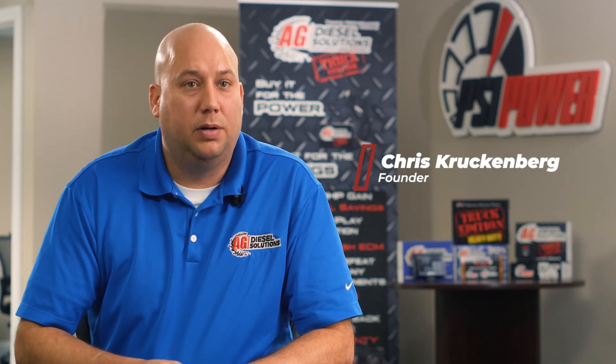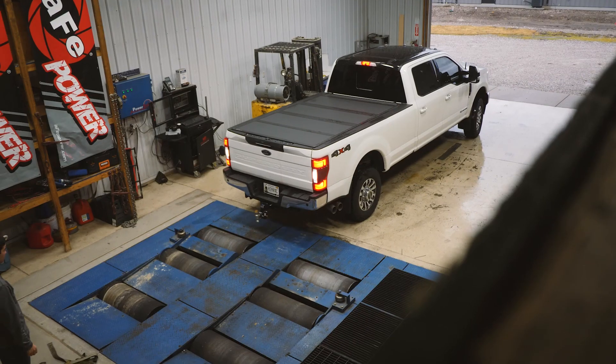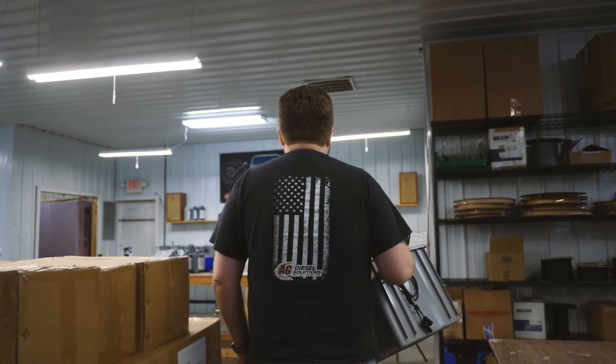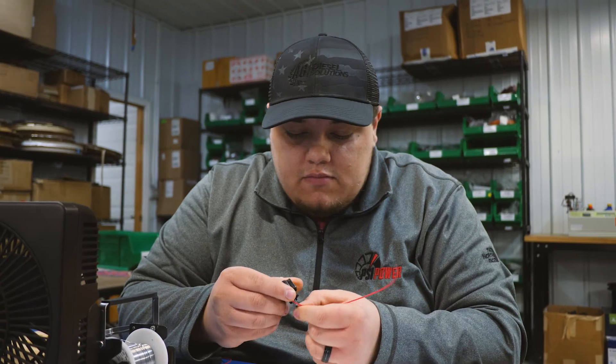I started PSI Power in 2007 and we were building modules out of my garage. Now we've grown into two buildings and over 20 employees. We've got a tremendous engineering team, a sales team that can help customers with any questions, and they're super knowledgeable about all our products.